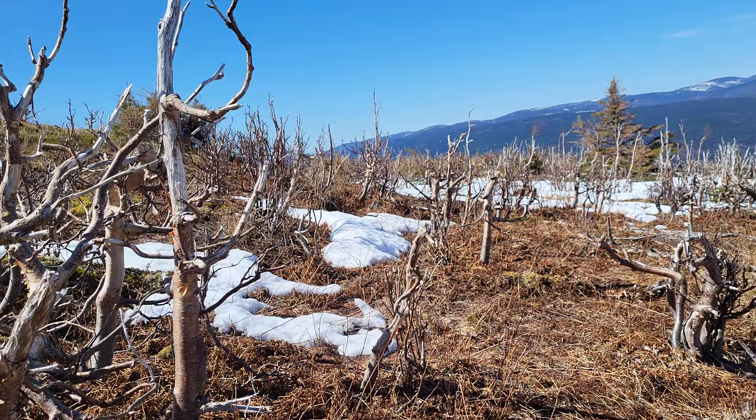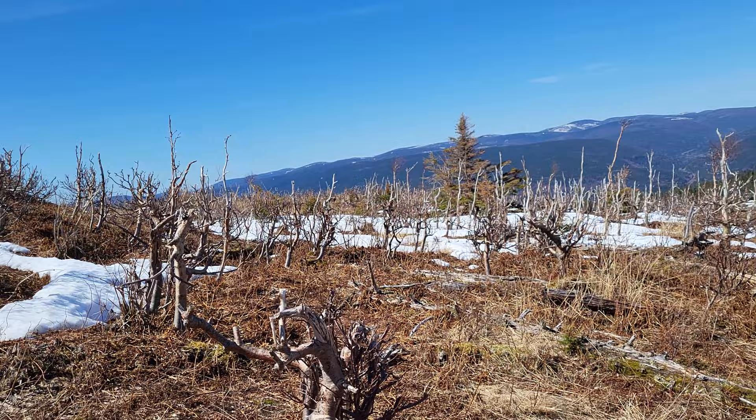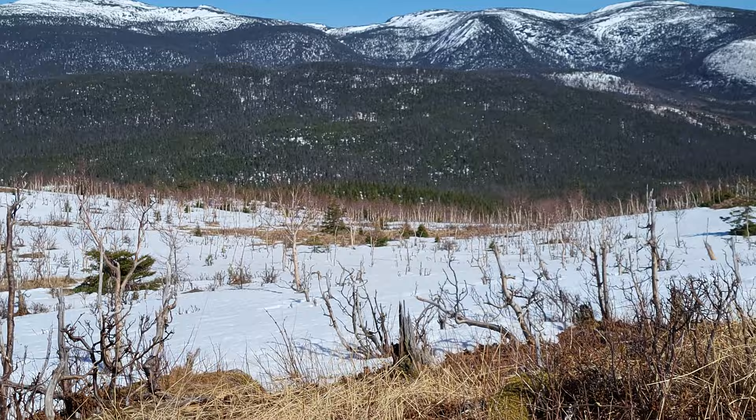It's so windy up here all the time. The trees are just beaten down by the wind — those are all white birch trees. They're all like that, everywhere.